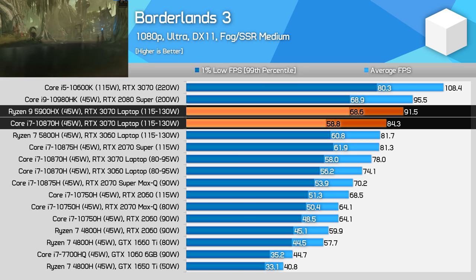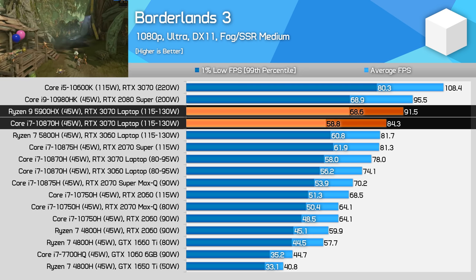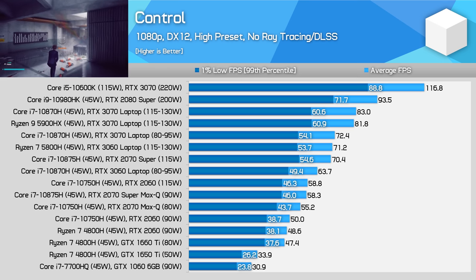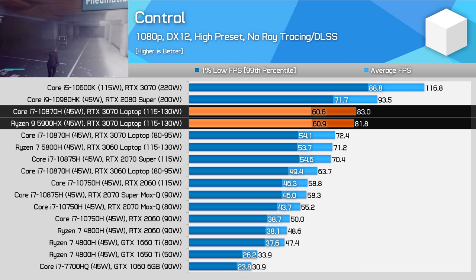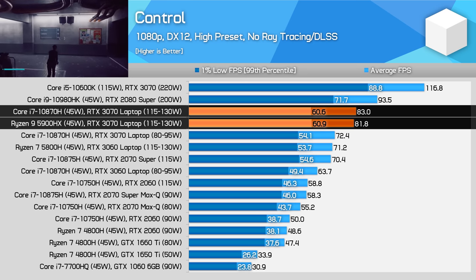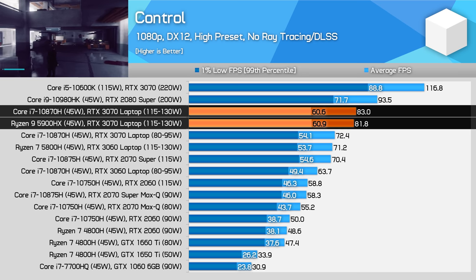Borderlands 3 is also a relatively CPU limited test at 1080p, heavily utilising a couple of threads at times during the benchmark pass. The Intel platform's lower 1% lows deliver slightly more inconsistent performance throughout the run. However, not all games are going to be CPU limited on a laptop with an RTX 3070, even at 1080p. One example of this is Control, where performance is within 2% on either AMD or Intel CPUs. The game is GPU bound and on our test systems both were using roughly the same power with dynamic boost, with the CPU dropping down to between 35 and 40 watts, allowing the GPU to hit 120 to 125 watts.